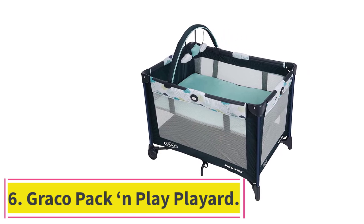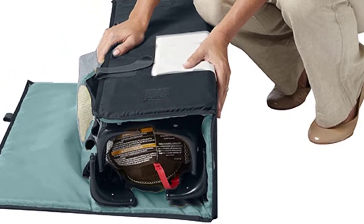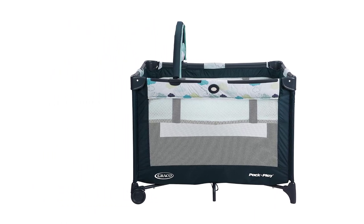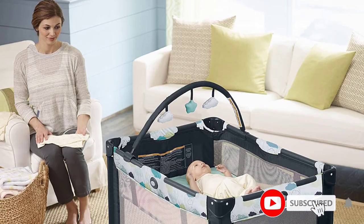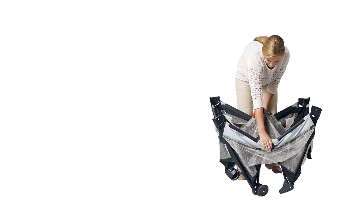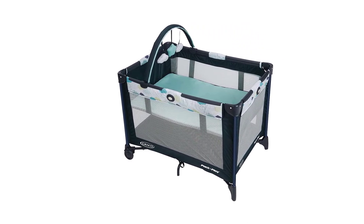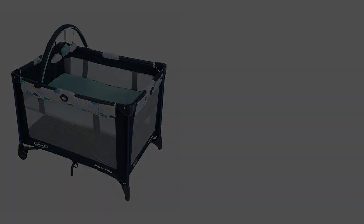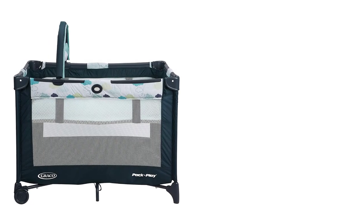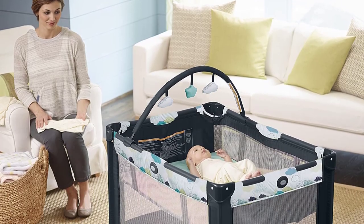Number 6: Graco Pack & Play Playard. The Graco Playard with Reversible Seat and Changer LX is a versatile baby product designed for comfort and convenience, with a sleek, modern look. It weighs 28.33 pounds with dimensions of 40 x 28.5 x 33.25 inches, offering a spacious area for baby to play, rest, and grow. A key feature is its reversible seat and changer, allowing parents to switch from changer to newborn seat with ease. The wipe-clean changer fabrics make cleanup easy, and integrated storage pockets keep wipes, diapers, and essentials close by.